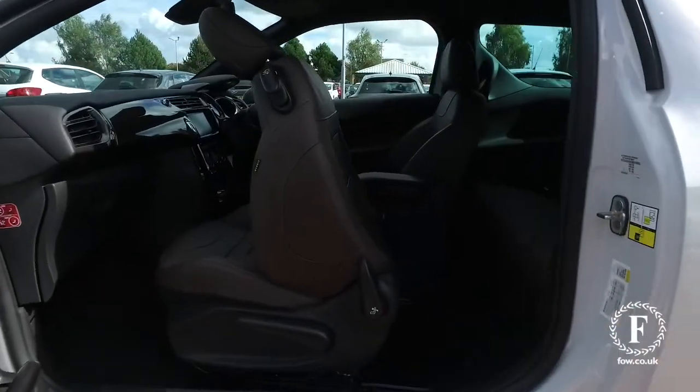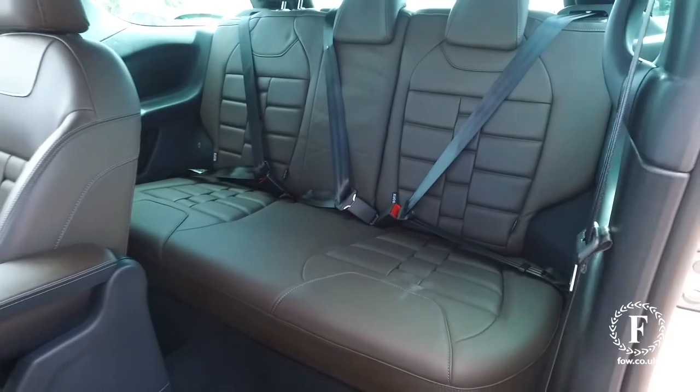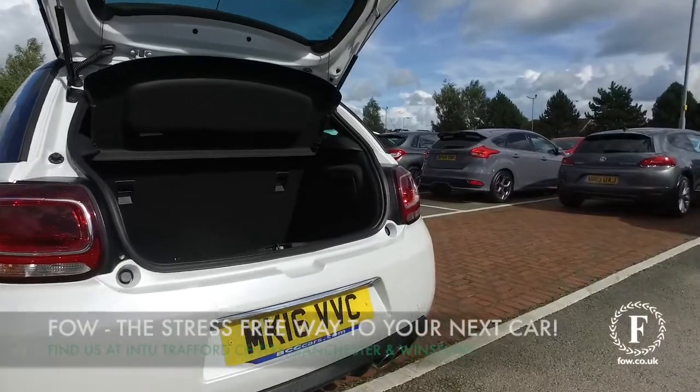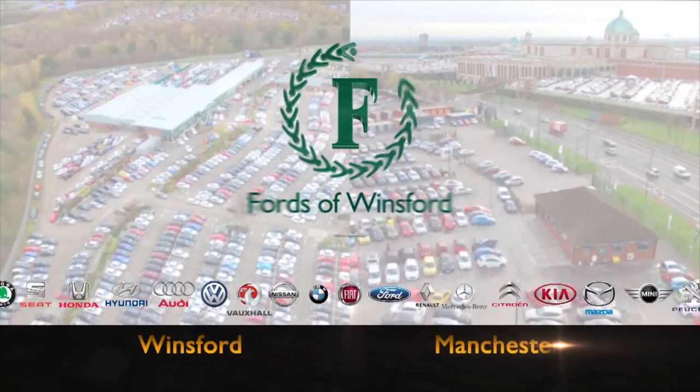If you'd like to find out a little bit more, give Jackie and the team a call and reserve the car for up to 48 hours. There's no deposit and no obligation. Bring your licence with you, have a test drive, and discover this great car for yourself — at Fords of Winsford.